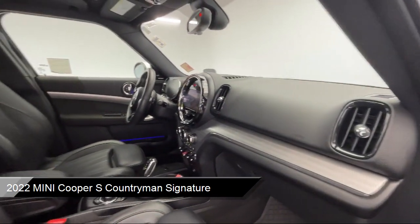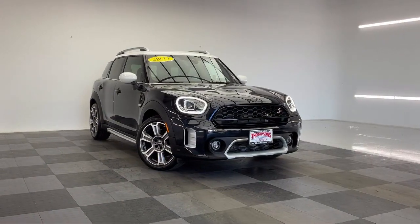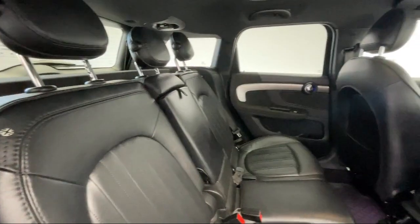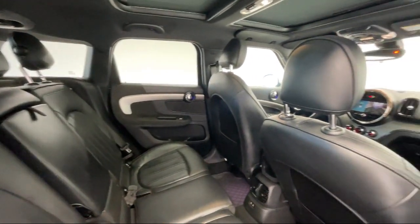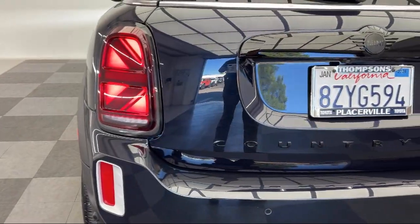front collision mitigation, keyless entry, HD radio, LED headlights, rain-sensitive windshield wipers, theft deterrent system, MP3 player, premium package with all the right options, and has less than 10,000 miles on the odometer.